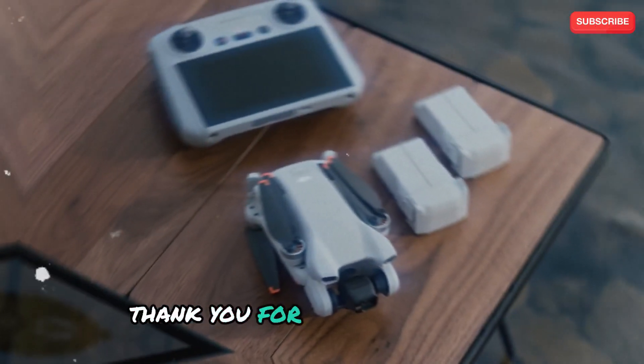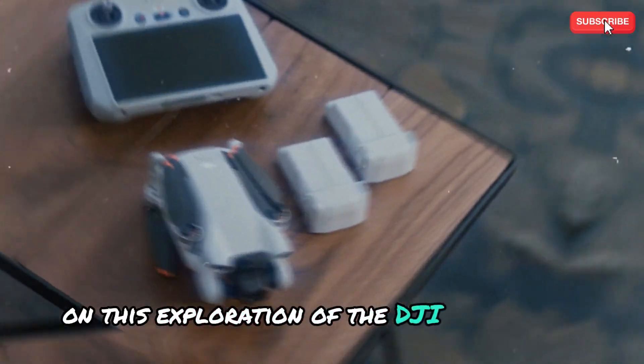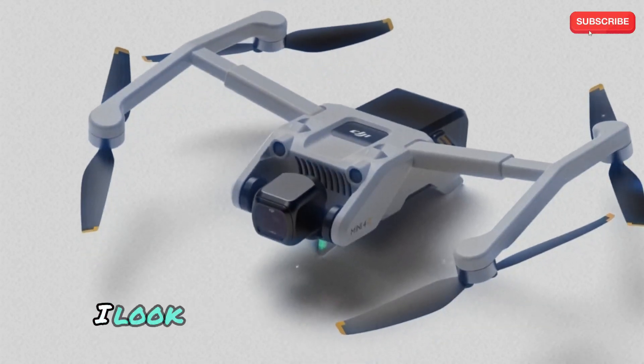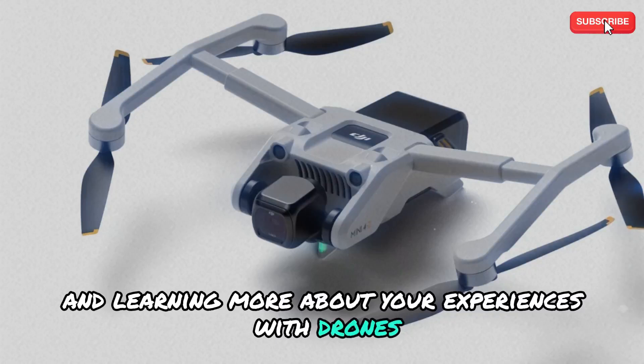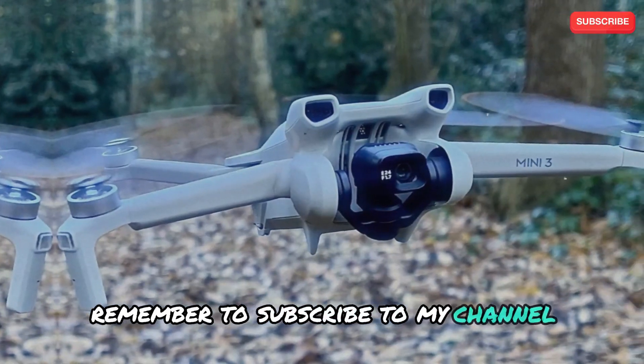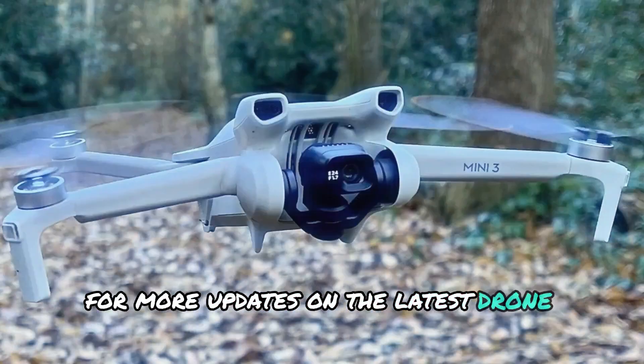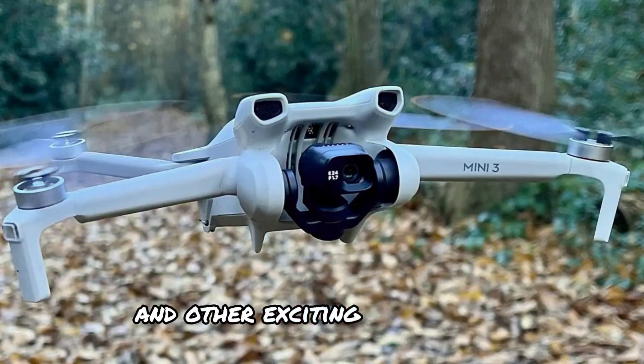Thank you for joining me today on this exploration of the DJI Mini 5 Pro. If you have any questions or comments, please feel free to leave them below. I look forward to hearing from you and learning more about your experiences with drones. Remember to subscribe to my channel, Technology in the Future, for more updates on the latest drone technology and other exciting innovations.